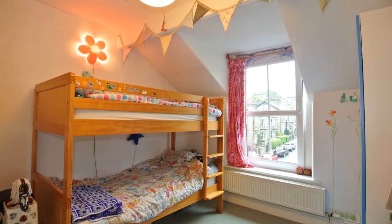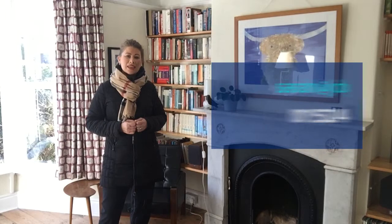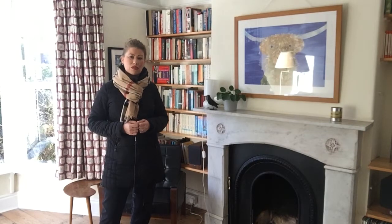If you like the look of this property and would like to view, please do give me a call in the office on 843322, or alternatively you can get me on sarah@jdg.co.uk. If there's anything at all you'd like to ask or you're intrigued about with this property, give me a call and we can get you booked in for a viewing. See you soon, bye bye.